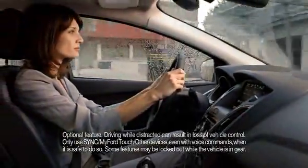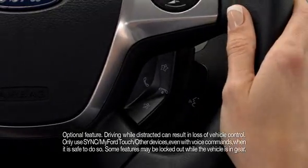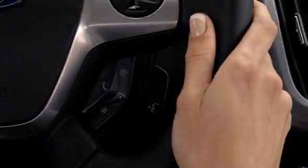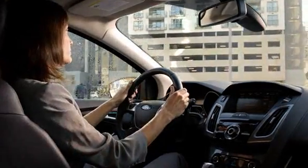An amazing thing happens when you give SYNC with MyFordTouch one of 10,000 commands — it listens. Using controls that let you keep your hands on the wheel, you can reply to a text or find your favorite radio station. Just ask.